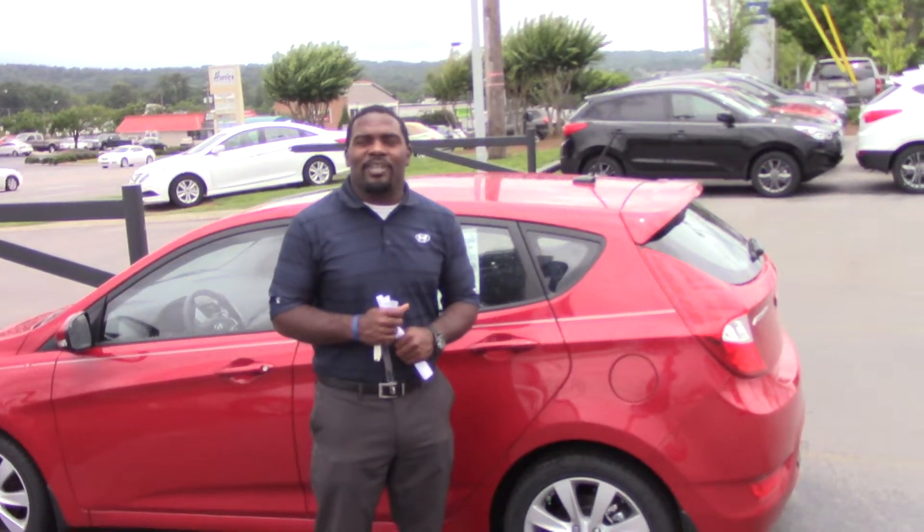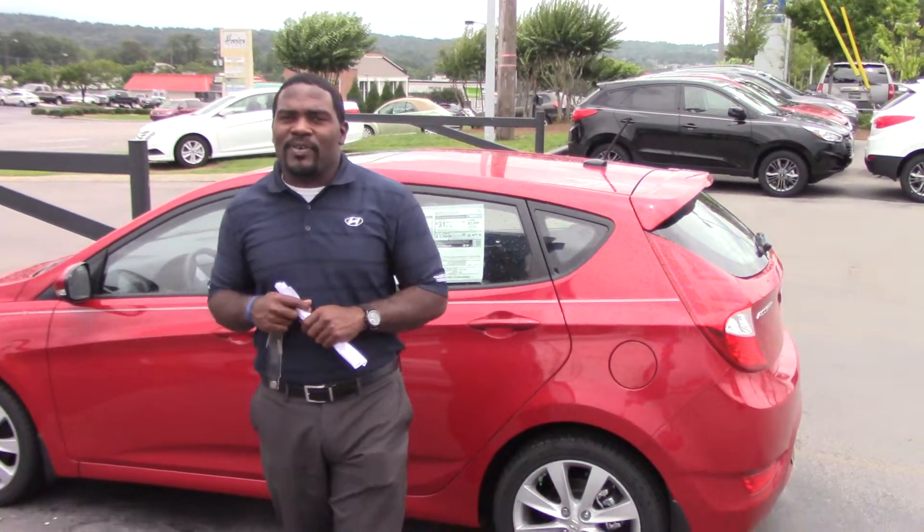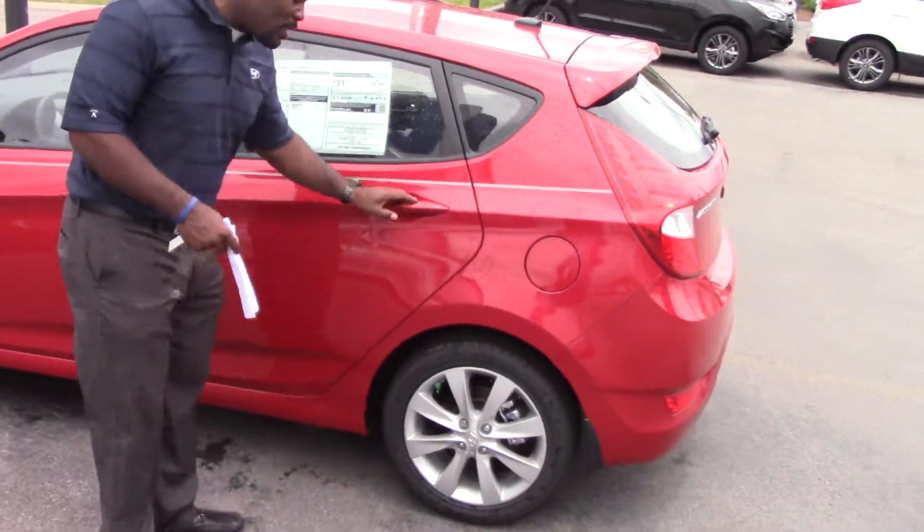Hello Joan, this is Jay over here at Tamron Hyundai. Thank you for your inquiry on the Hyundai Accent. As you can see, I have a red SE model right behind me.